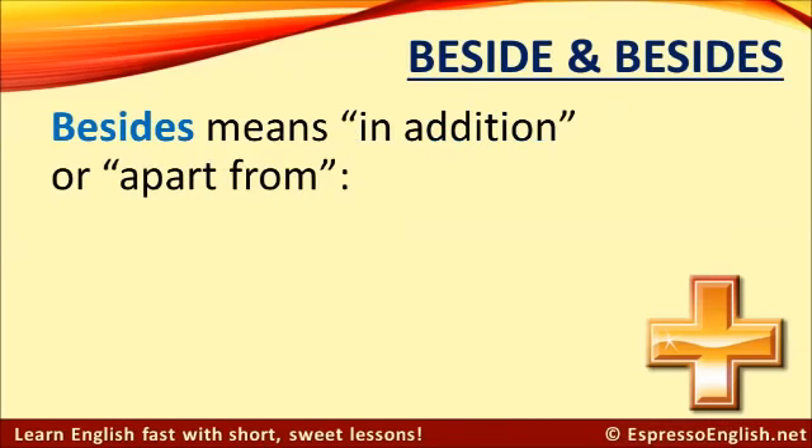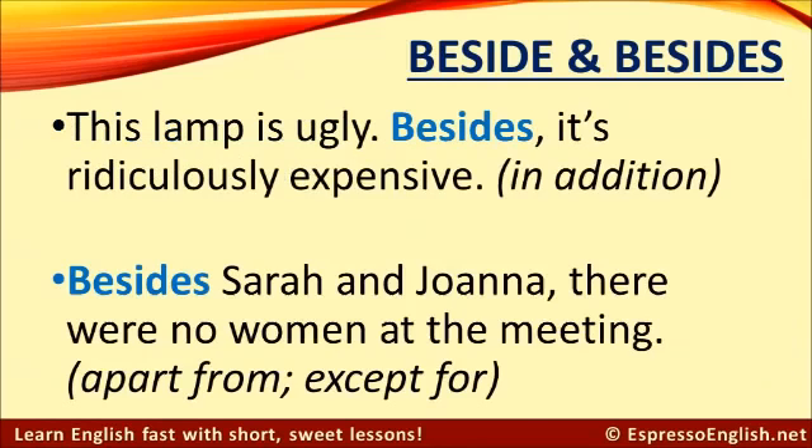The word 'besides' means in addition or apart from. For example: this lamp is ugly. Besides, it's ridiculously expensive. In this sentence, 'besides' means in addition.